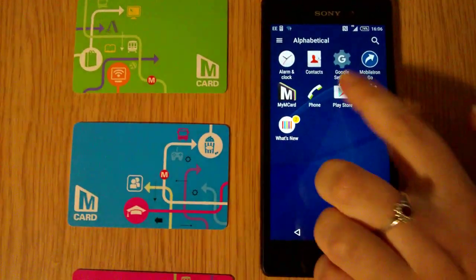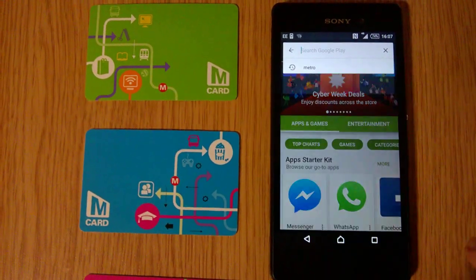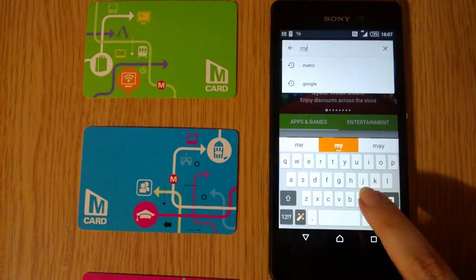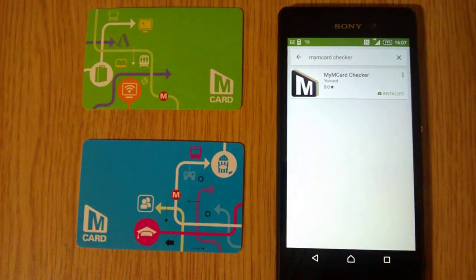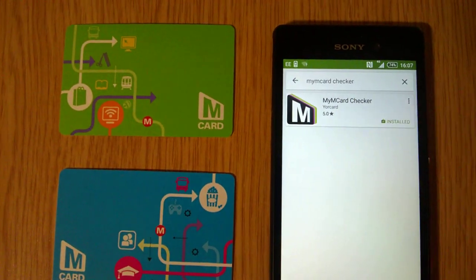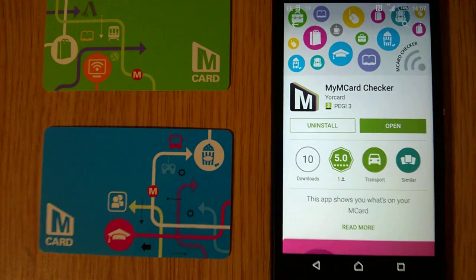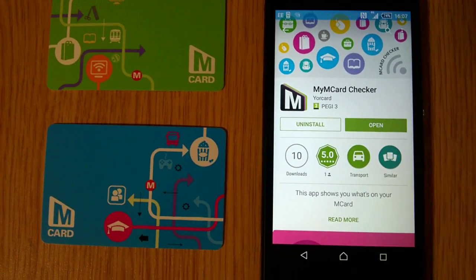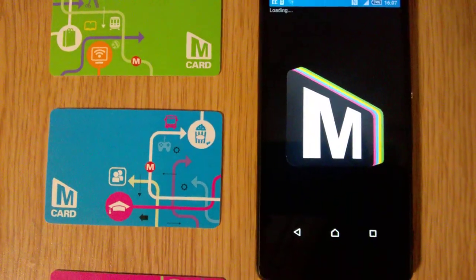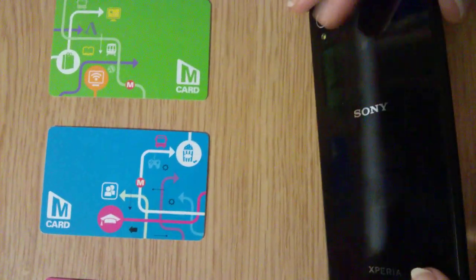Now go to the Google Play Store and type in 'my mCard checker' — that's 'my mCard' as one word. There it is. Select that and you'll need to install it, although we've already got it installed, so we'll just open it now.